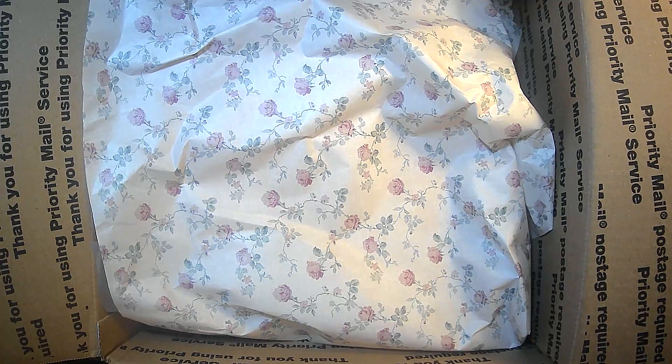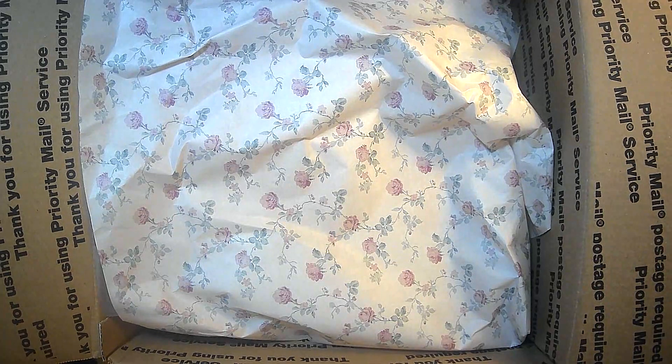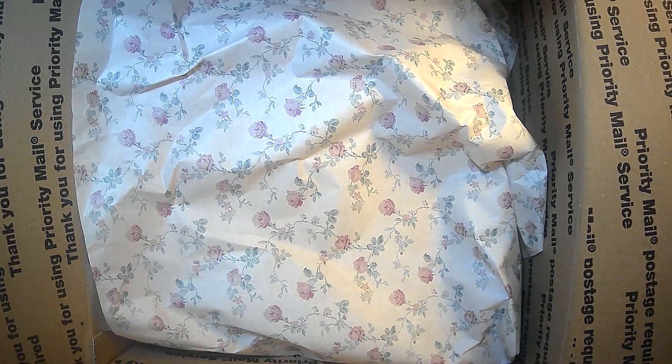Hi everyone, it's Lori and welcome to my channel. I hope you're all doing well today. So today I am actually going to share a swap with you guys.